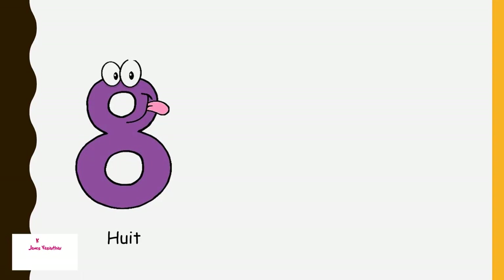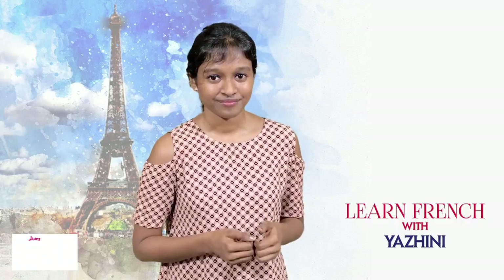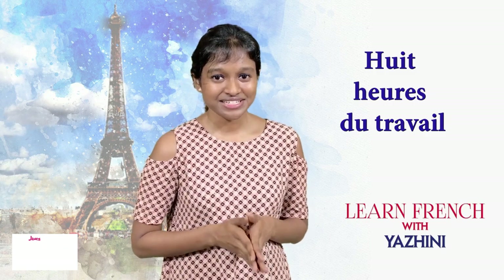Huit — remember? Number eight. Huit heures de travail — that means eight hours of work.